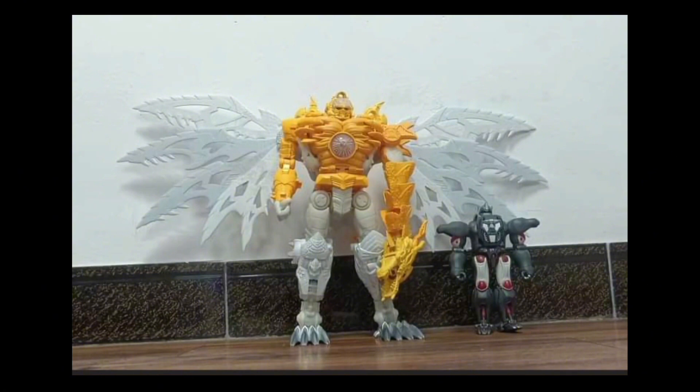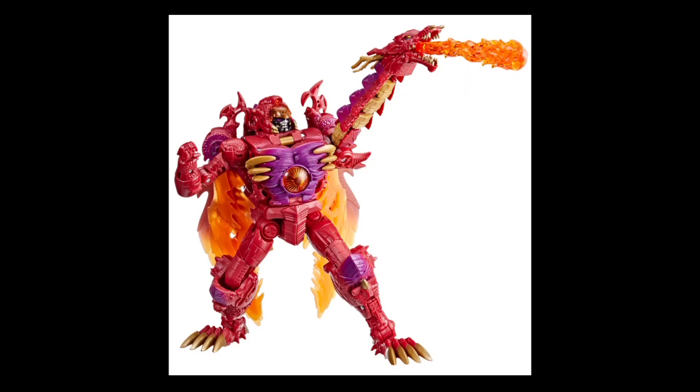We haven't gotten that many oversized KOs for Transformers recently. I think the only ones I've found are this guy and the Studio Series Fallen, which is getting a huge KO. As you can see, that is a Masterpiece Optimus Primal next to the prototype, but now the images of the real thing have surfaced — and oh boy.